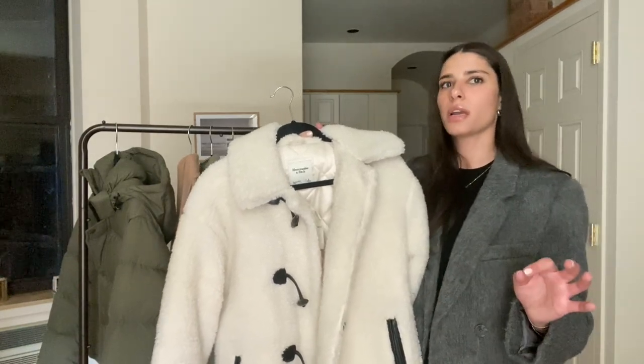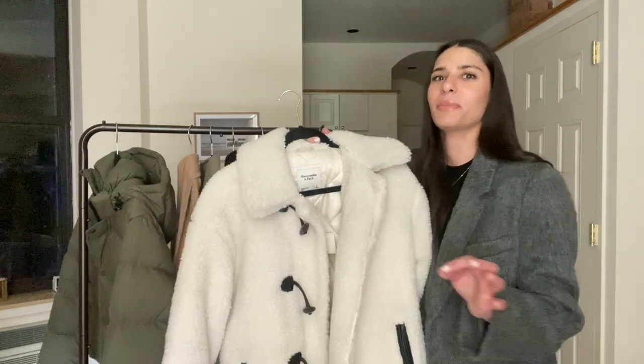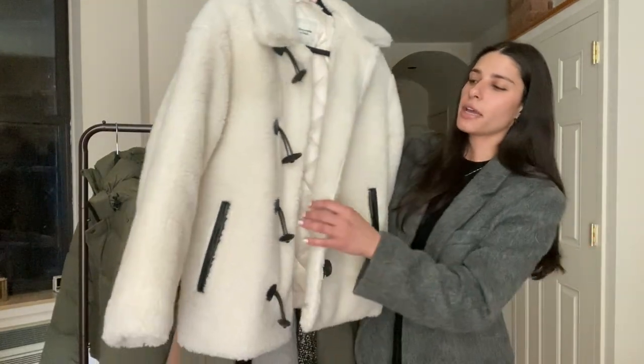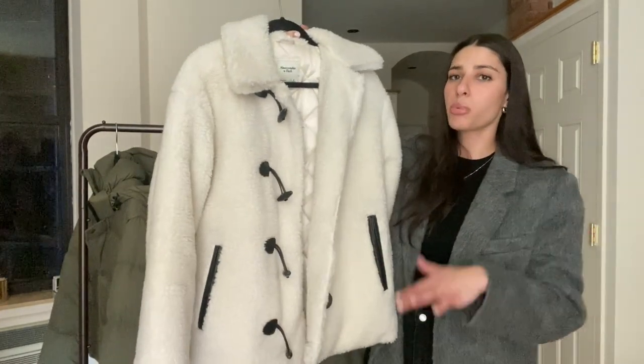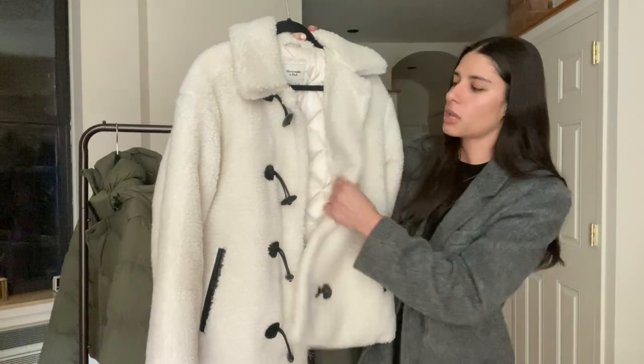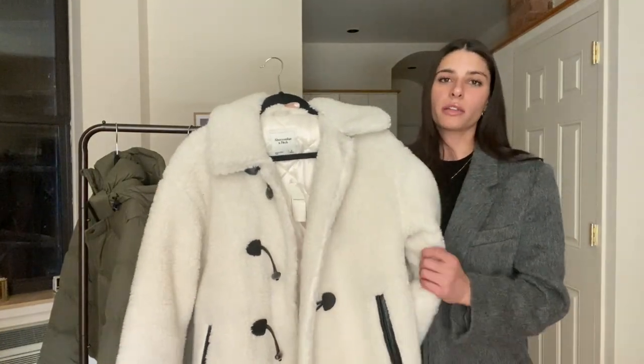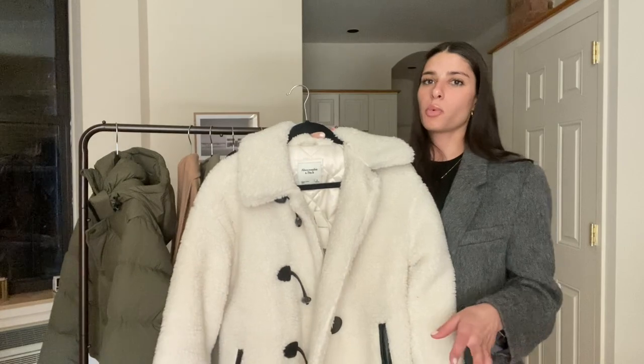I feel like teddy jackets can go in and out of trend, but this was something I thought was cozy but still chic. I love wearing this with all black underneath, gray jeans with a black top, or even a cream top with jeans. It's obviously a very neutral coat and easy to throw over any base layer, and it's also super warm.